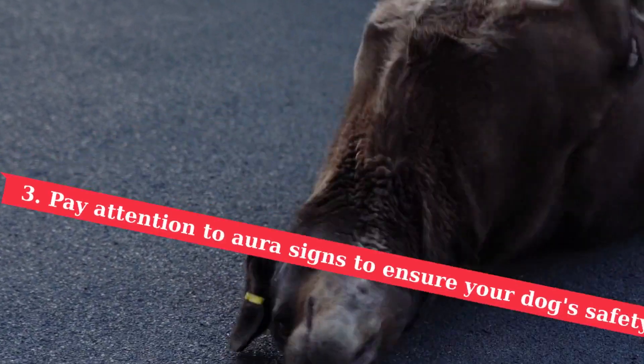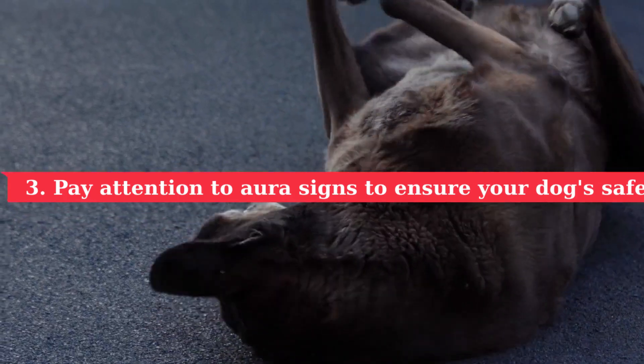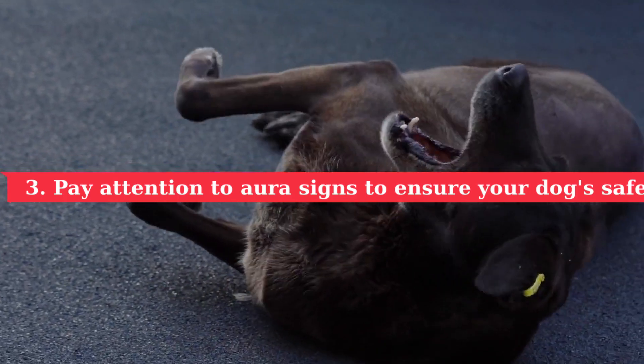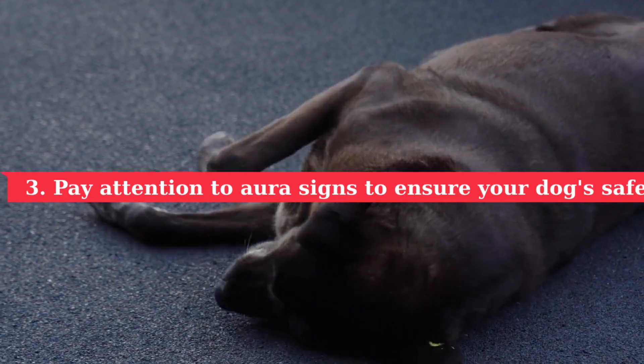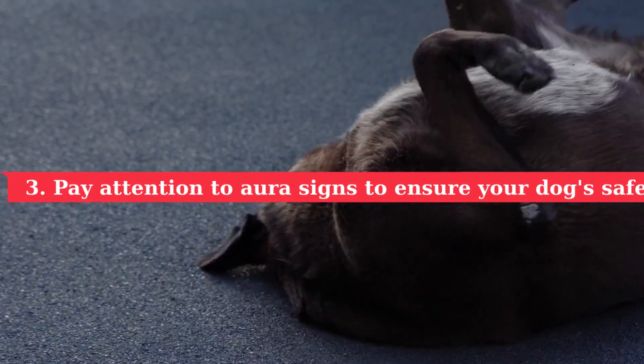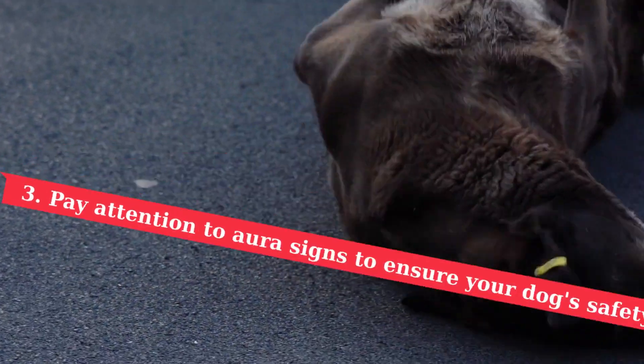3. Pay attention to aura signs to ensure your dog's safety. If you recognize the signs, now is the time to give your dog preventative medications, such as rectal diazepam. This helps cancel out erratic brain activity and can reduce the likelihood of a seizure occurring. It also gives you time to put your pet in a safe environment where he can't hurt himself during the seizure.